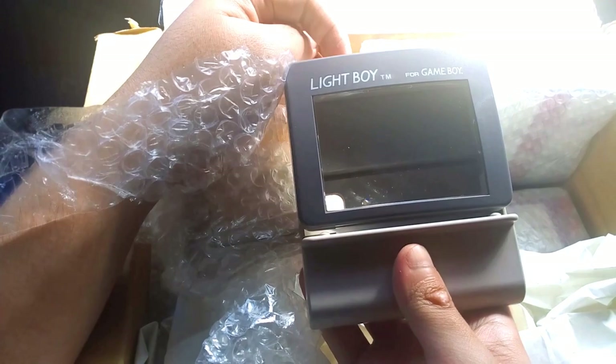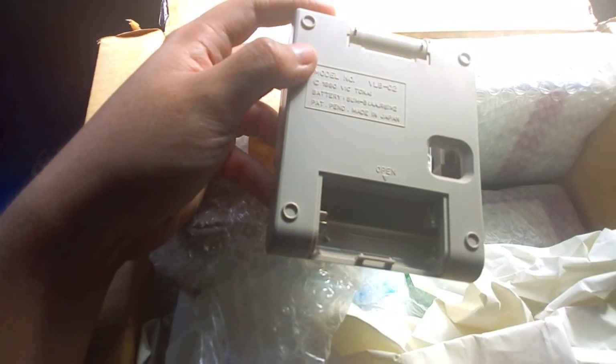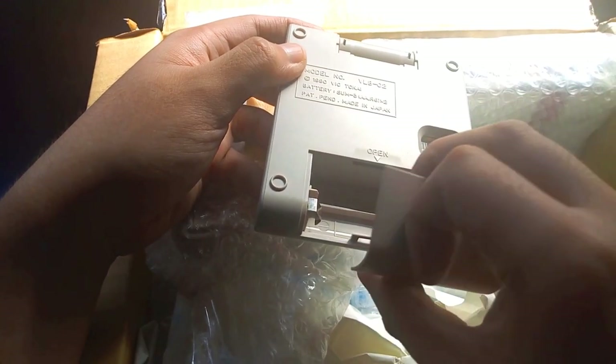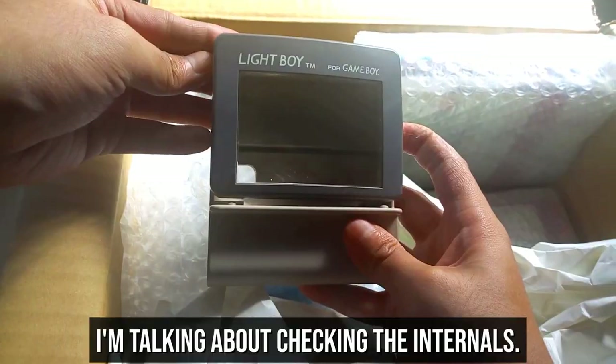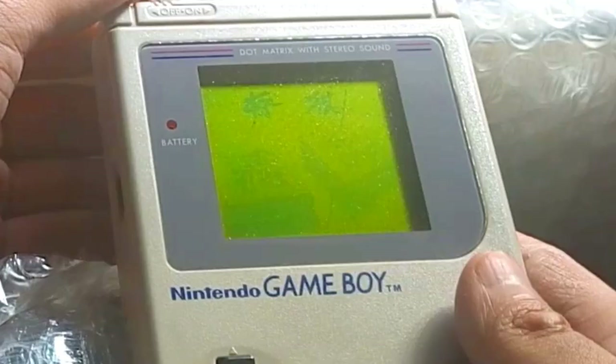The third item is a Game Boy DMG with a Light Boy accessory. The Light Boy acts as an external light source so you can play in the dark. The accessory looks physically great with barely any dirt or scratches, and the contactors are in good condition as well. Note that it uses AA batteries similar to the DMG. I messed up and showed how I didn't know how to attach the accessory properly at the time. Sadly, the accessory doesn't work and I'm not sure if there's a way to open it without damaging it. As for the handheld itself, it's in great condition and comes with a game cartridge for free — and more importantly, it works.